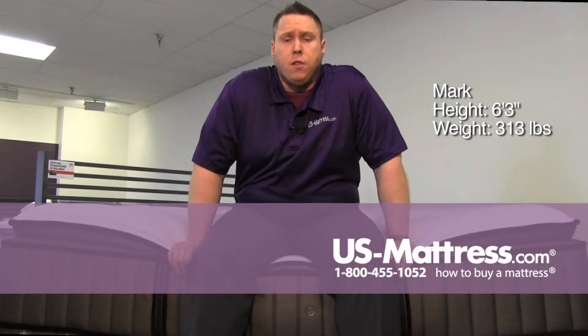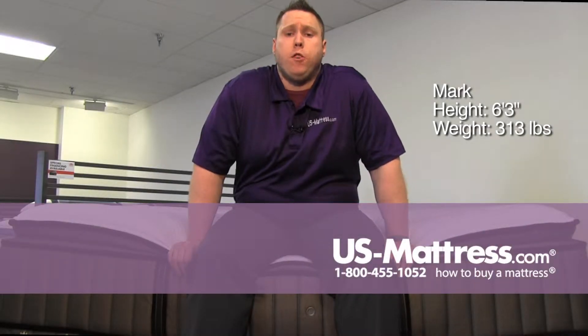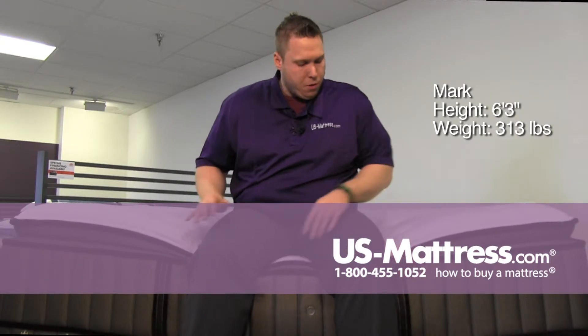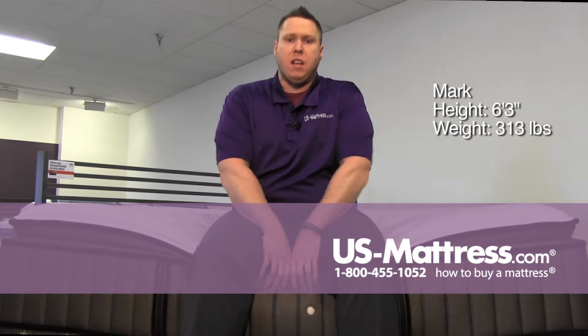I'm sitting on the edge of the Stearns & Foster Lux Estate Cushion Firm Euro Pillow Top. Sitting on the edge here, you can see I'm pushing the pillow top down pretty good, but I'm still getting a nice support.